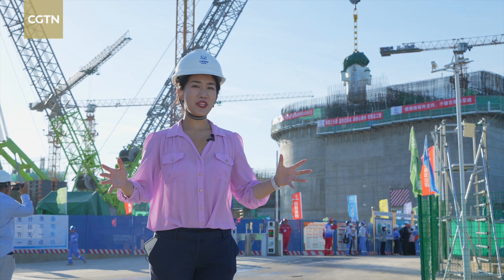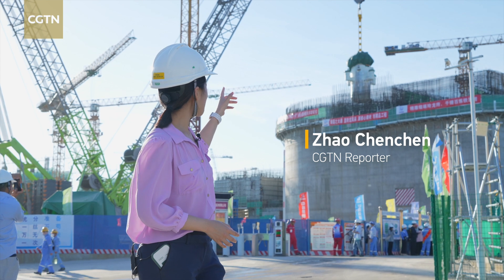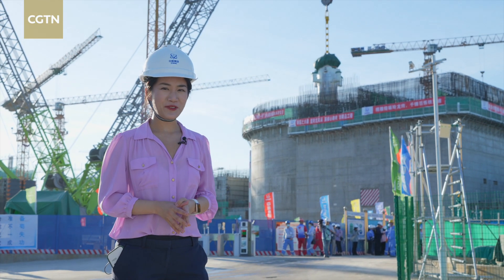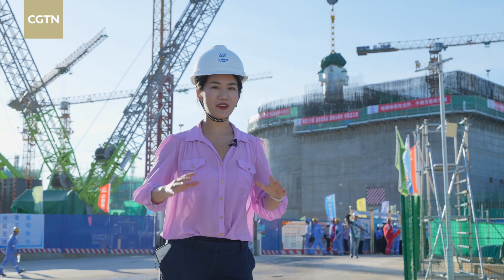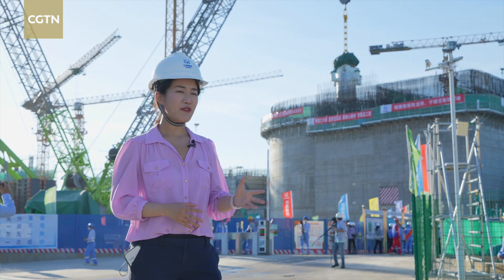I am now at the construction site of Linglong One SMR, and right behind me, that metallic cactus-looking pillar is the core of this reactor. Today I can see that many engineers are working very closely together to ensure a safe installation of the reactor.